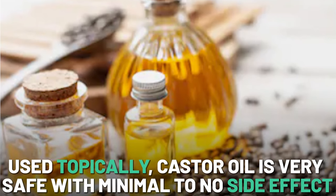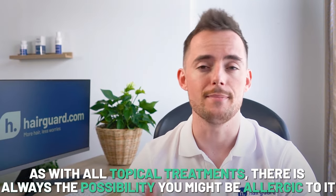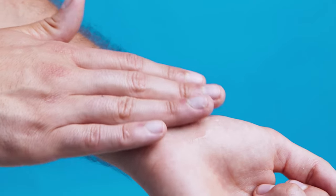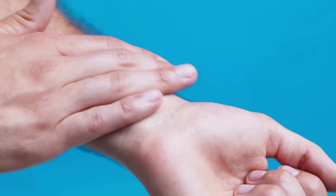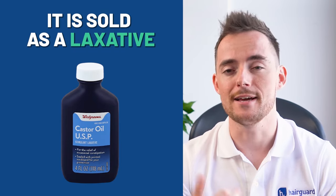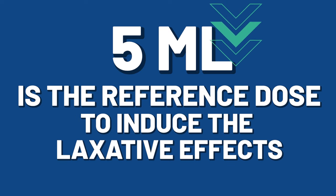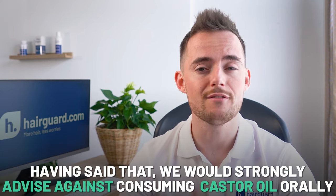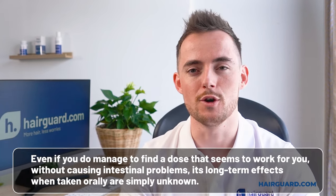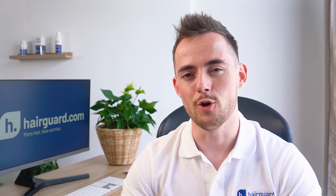Used topically, this stuff is very safe, with minimal to no side effects for the vast majority of people. But as with all topical treatments, there is always the possibility that you might be allergic to it. So if you haven't tried it before, do a test application on a small patch of skin and wait a few hours — if you don't get an allergic reaction, then you're good to go. Orally, however, it's a different story. When marketed for oral consumption, it's actually sold as a laxative. If you don't take a low enough dose, you will experience intestinal discomfort and even diarrhea — 5ml is the reference dose to induce the laxative effects, so you'll definitely want to keep well below that. We would strongly advise against consuming castor oil orally, as its long-term effects when taken orally are simply unknown.